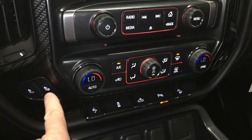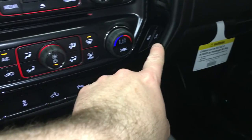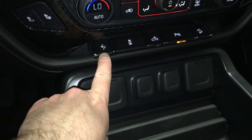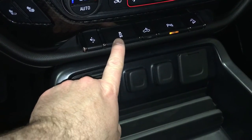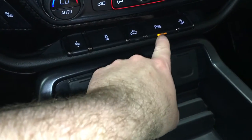Dual climate zones, heated seats for the driver and heated seats for the passenger. Power pedals move back and forth, and combined with the 10-way power adjustable driver's seat, people of any height can drive this truck. You also have traction and stability control, lighting for the bed of the truck, ultrasonic park assist sensors, and hill descent.